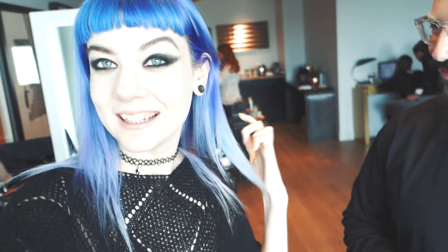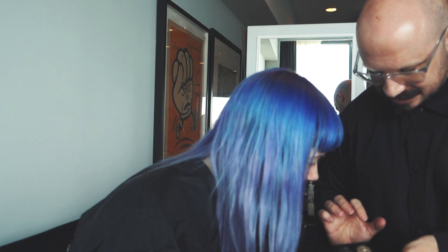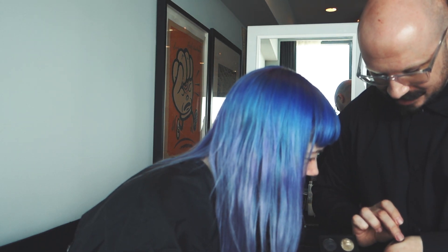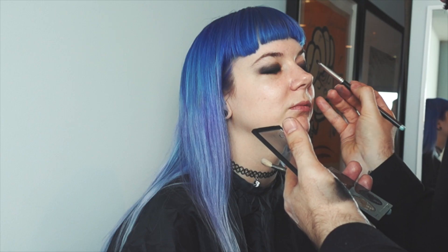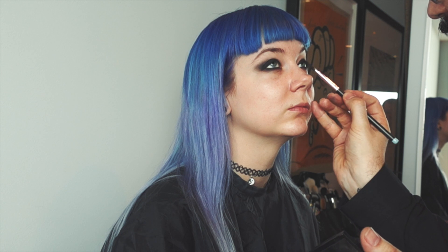That's a cream cheese — that's a cream cheese lipstick. Absolutely gorgeous. Thank you so much.